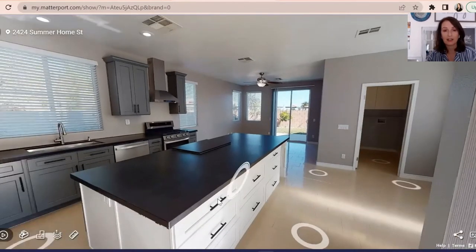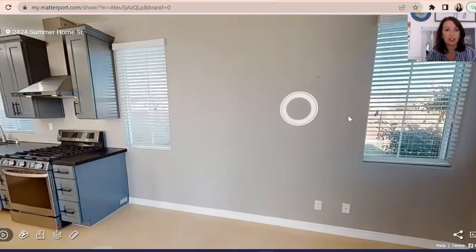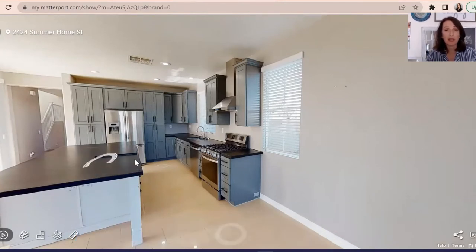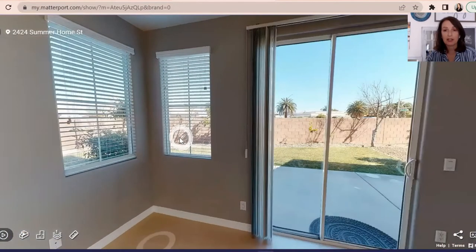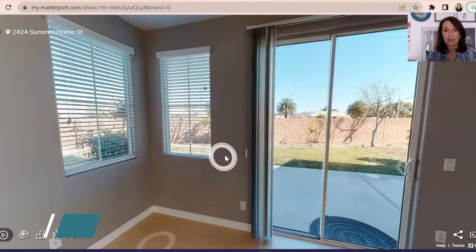The kitchen has a large island — look at all this storage here, it's great. Lots of custom cabinetry, and the appliances are stainless steel. This is a great little area if you are a cook, with plenty of room for baking as well. It does have a large backyard with lawn back here — it's a perfect canvas for whatever you'd like to do.